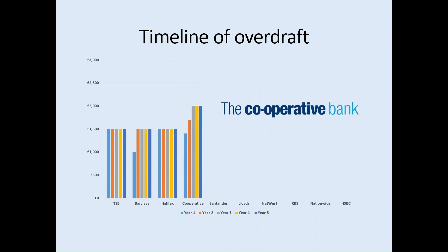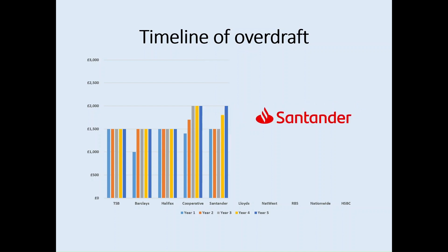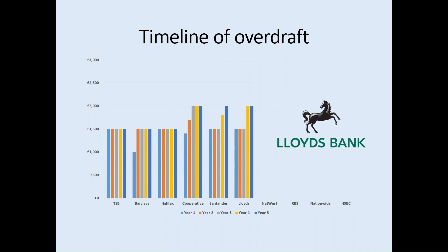For the Cooperative it's slightly different: students can access up to £1,400 in year one, £1,700 in year two, rising to a maximum of £2,000 in year three, which stays the same for years four and five. Santander allows students to borrow up to £1,500 in year one, staying the same for years two and three, then rising to £1,800 in year four and £2,000 in year five. Lloyds student account holders can access £1,500 within the first three years, rising to £2,000 in years four and five.